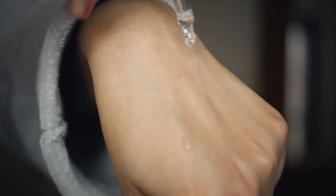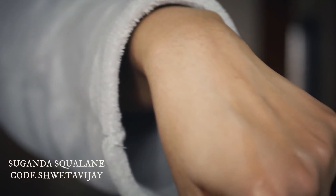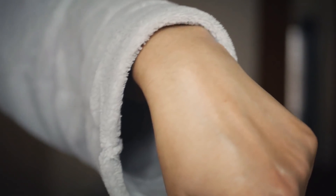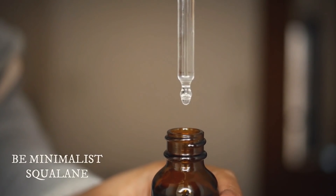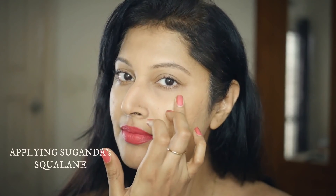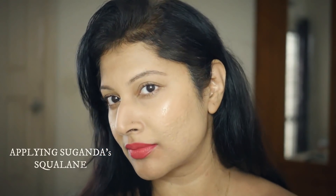The first squalane is from Suganda, and this has to be the most lightweight, non-greasy squalane I've come across. The skin just drinks it up, but at the same time it leaves such a beautiful film of hydration on your skin. I'm yet to come across something that can beat the Suganda one. Squalane softens the skin, moisturizes, helps when your skin is irritated, protects the natural skin barrier, and kind of plumps up the skin.